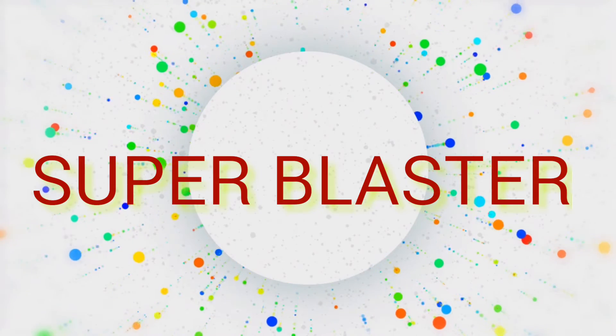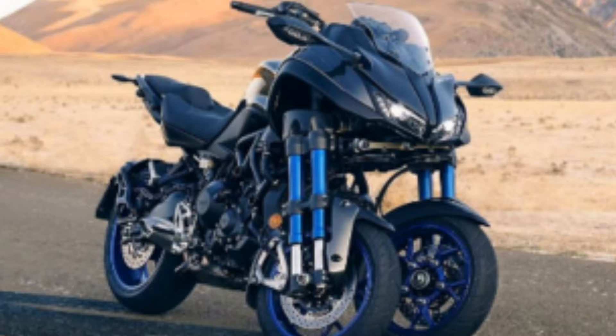I am Ganesh Gupta, you are watching my channel Super Blaster, and welcome everyone to a brand new episode of Auto Talks. Today I have some new updates for you on automobiles, so come on, let's begin.